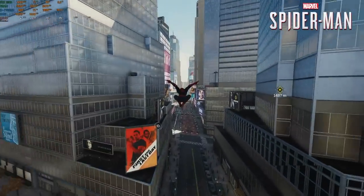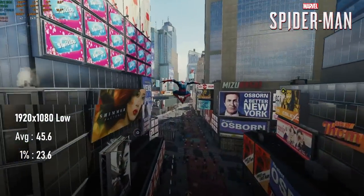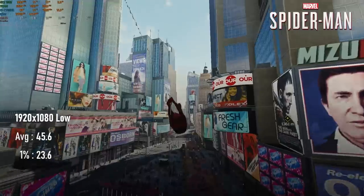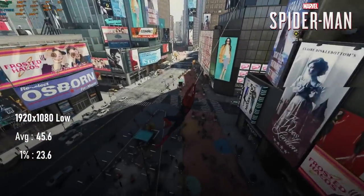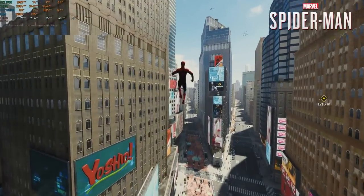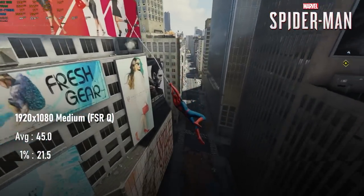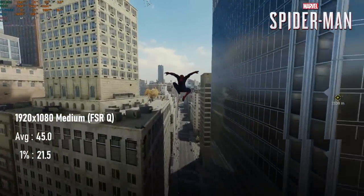Spider-Man Remastered acquits itself admirably on this pretty low-end gear, managing a 45 FPS average at 1080 low. However, with anti-aliasing disabled, the jagged edges look pretty rough. I found adding FSR quality to the medium preset to be a good compromise, with roughly the same average FPS and slightly reduced 1% lows.